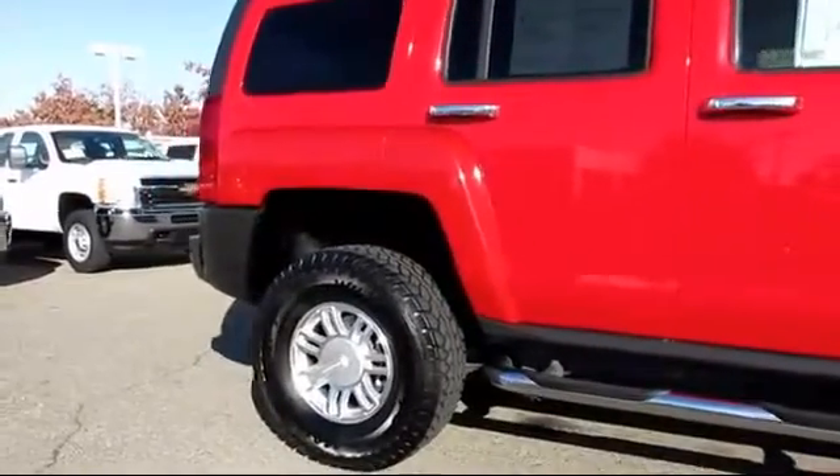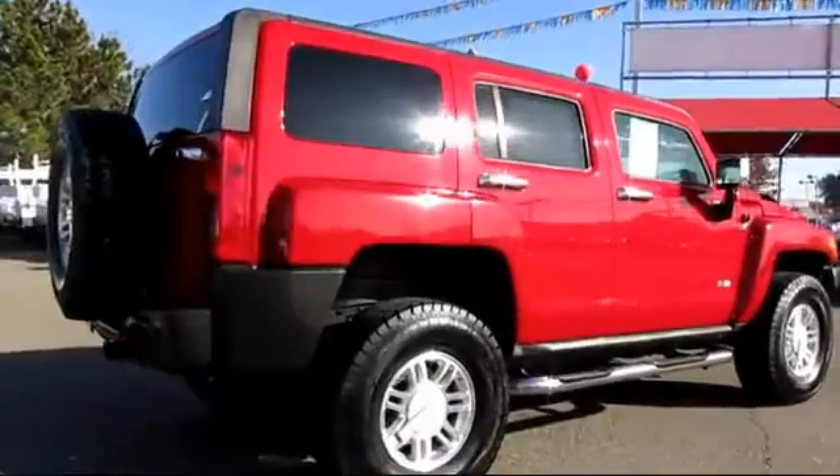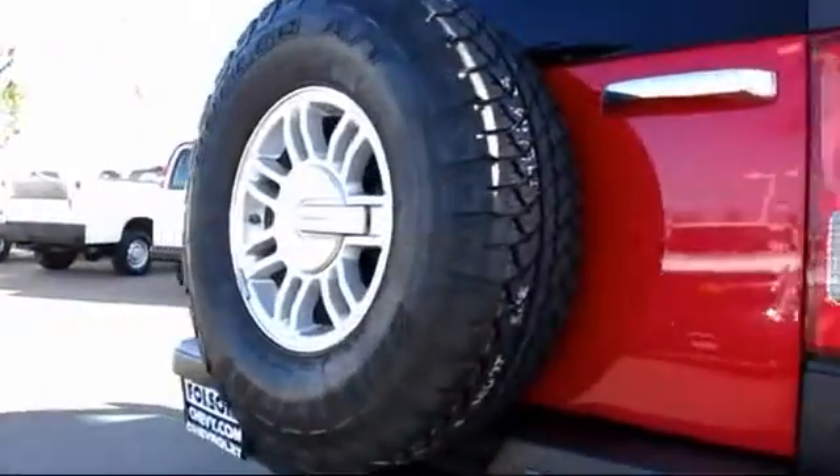Alloy wheels, air conditioning, anti-lock braking, power door locks, cruise control, navigation system, dual front airbags, and many more.